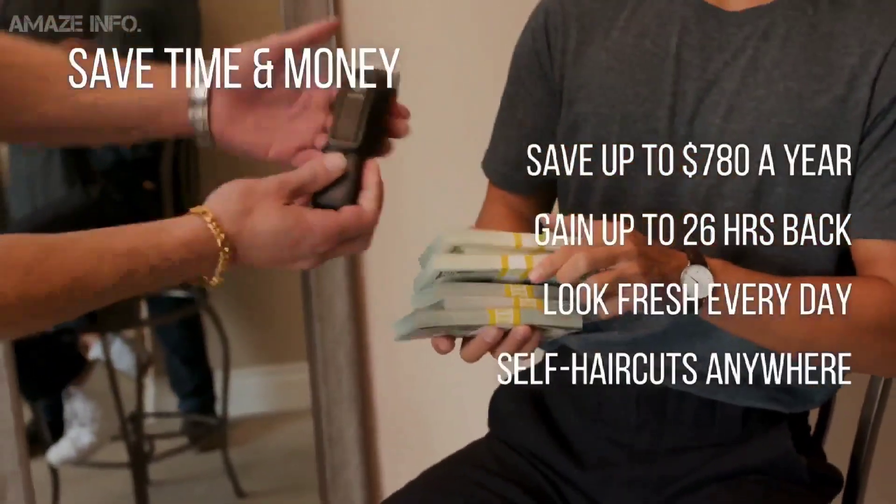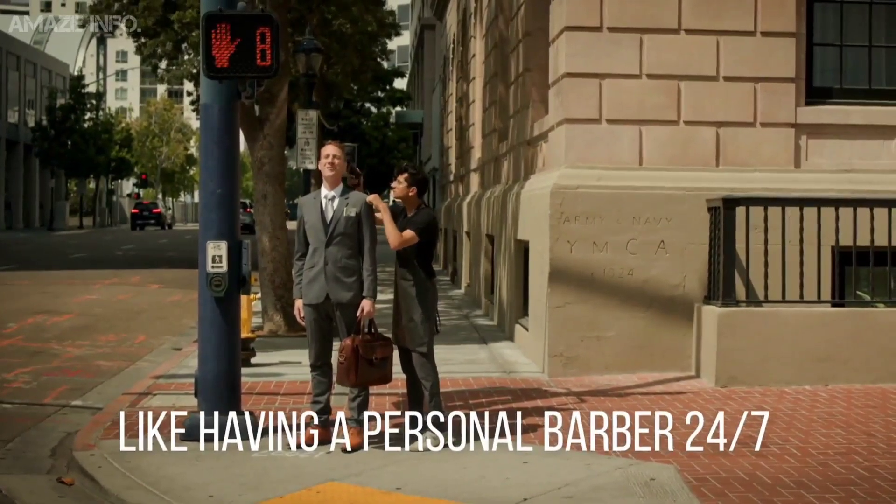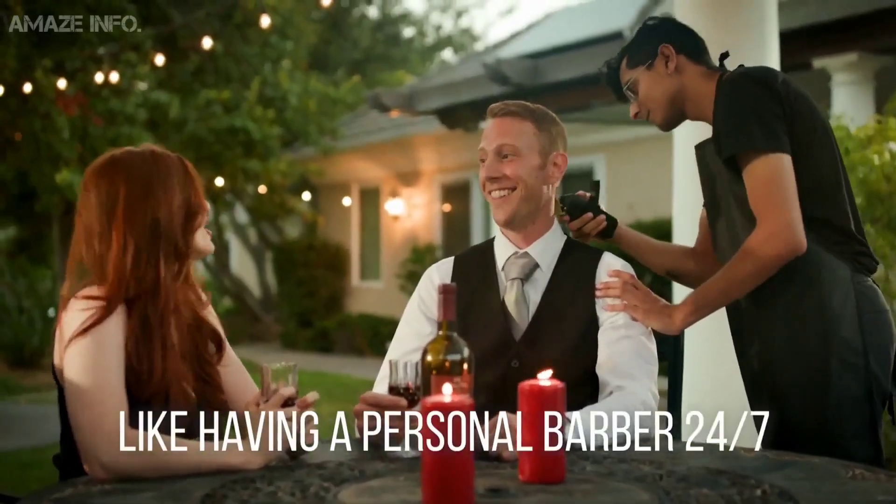You can think of it more like your own barber that stays with you all the time and is ready whenever you are ready.